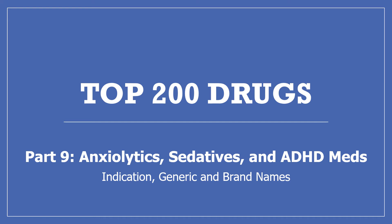Hi, my name is Amanda and I'm a pharmacist. Today I'll be continuing with my top 200 drugs series with part 9: Anxiolytics, Sedatives, and ADHD medications. We'll be covering what the drugs are for, some pharmacology and mechanism of action, and the generic and brand names.